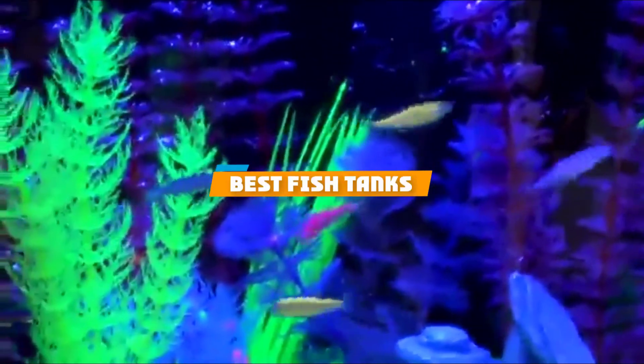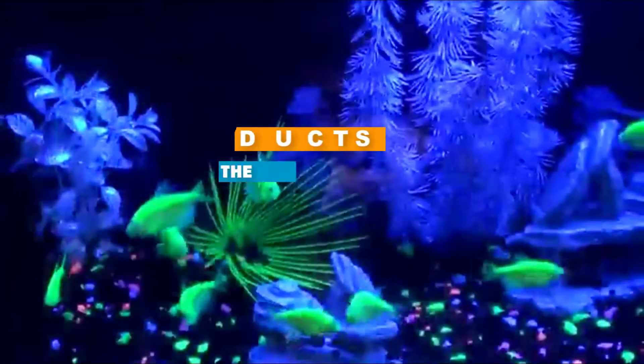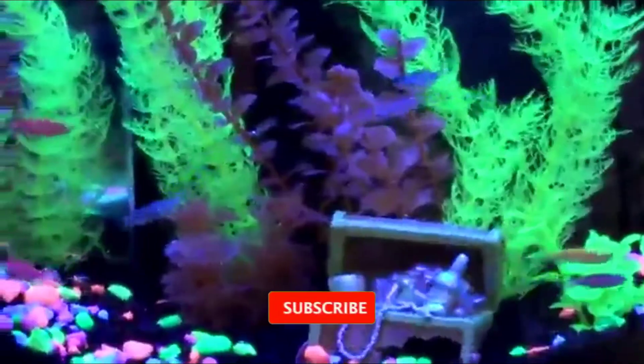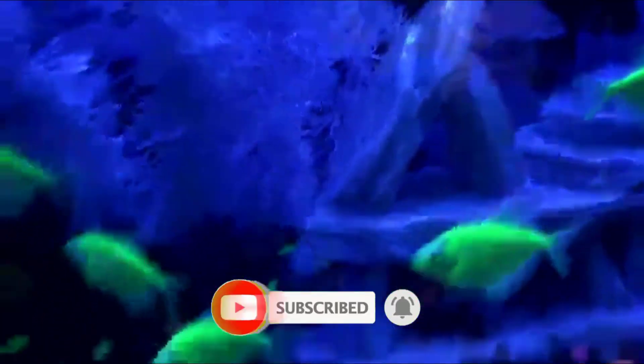If you are looking for the best fish tanks, here's a list you must see. We made this list based on personal preference and ranked it based on features, prices, quality, durability, and reputation of the manufacturers. We have also included options for every type of customer. So, let's get started!